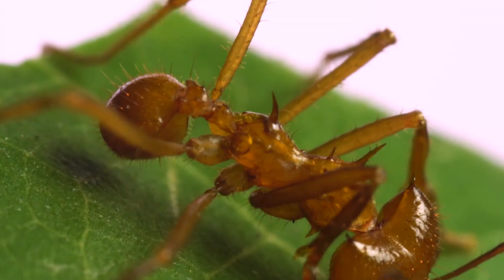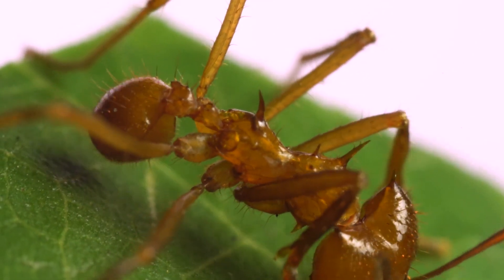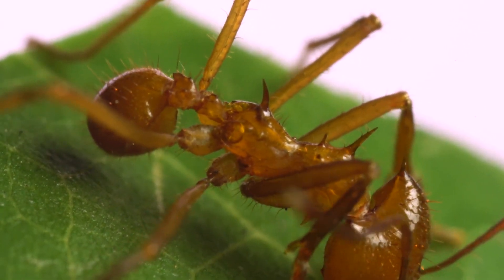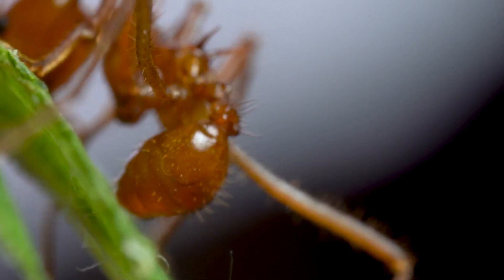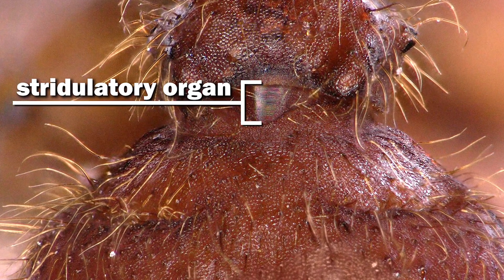It makes a signal by rapidly raising and lowering its abdomen while cutting the leaf, sending vibrations through the jaws, into the leaf, and down the stem to nearby nestmates. The ant does this by moving its abdomen, scraping a series of microscopic grooves called a stridulatory organ, and producing a series of chirps at a frequency of 1 kilohertz.